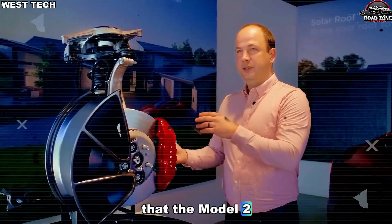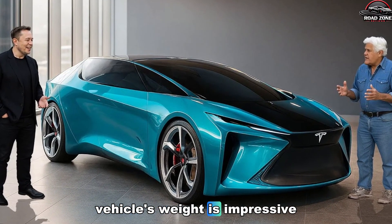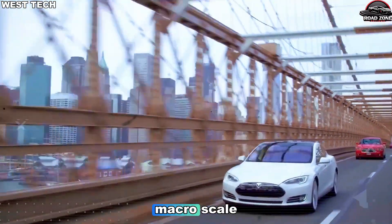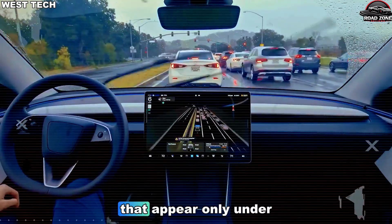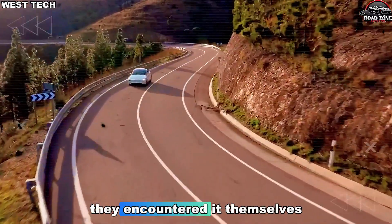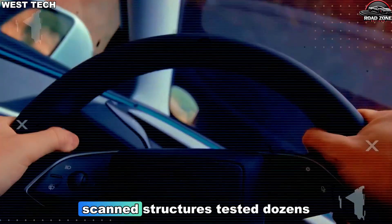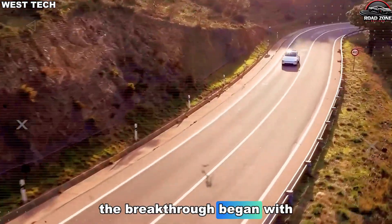When people first heard that the Model 2 would rely on gigacasting for nearly its entire structural base, the excitement came with a shadow of concern. Cutting 20% of the vehicle's weight is impressive, but anyone who understands metal science knows the risks. A casting this large can amplify flaws the way a microphone amplifies whispering — microscopic inconsistencies turn into macro-scale stiffness imbalances. At highway speeds, even a slightly uneven alloy can create phantom vibrations that appear only under specific load conditions. Tesla engineers knew this long before the forums started speculating. They encountered it themselves: intermittent shivers above 60–70 mph that vanished in low-speed tests and refused to show up consistently. For three years, teams tore apart prototypes, scanned structures, and tested dozens of alloy formulas, chasing a vibration that felt almost supernatural — until they solved it.